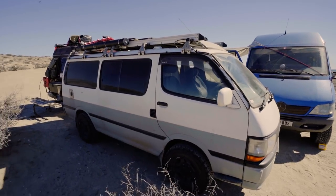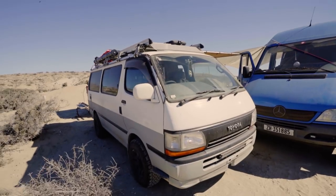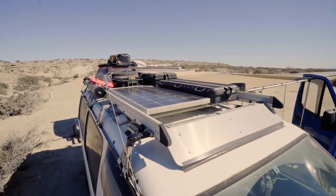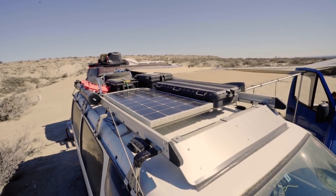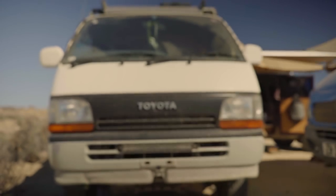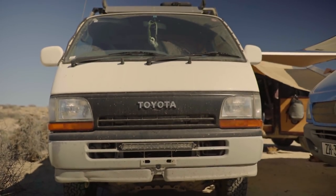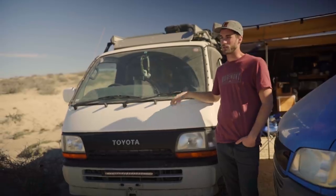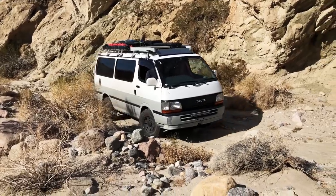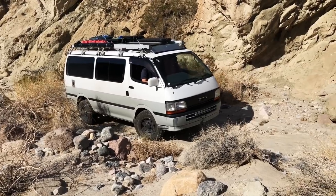It is a four-wheel drive diesel imported from Japan — my best answer to the 4x4 diesel question for van life. I've got a little 2.8-liter naturally aspirated diesel that gets me roughly about 24 miles per gallon, though I never go over 60 miles an hour, so roughly 100 kilometers.